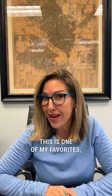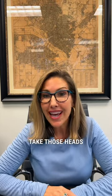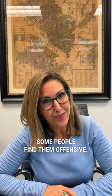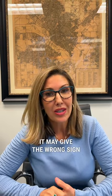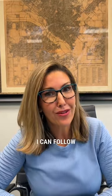Number eight on the list — this is one of my favorites — taxidermy. Take those heads off your wall; some people find them offensive. And last but certainly not least: appliances. Like that fan you have in the corner of your office — it may give the wrong sign to a potential buyer. Follow for more.